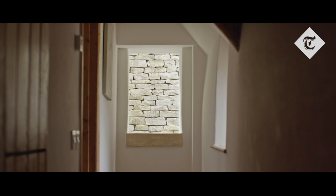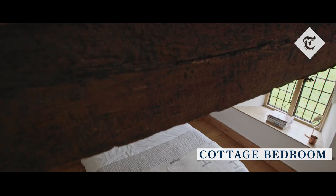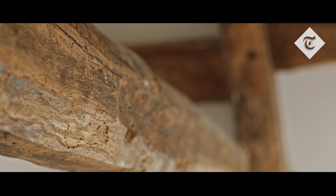This, believe it or not, is the master bedroom of the cottage. We put down an oak floor but with an underfloor heating system, which obviously wouldn't have been the case originally. We've tried to use a material that's very sympathetic to the existing beams and the age of the cottage.